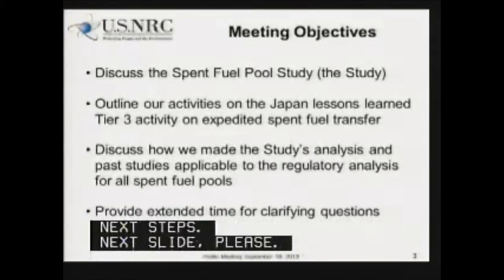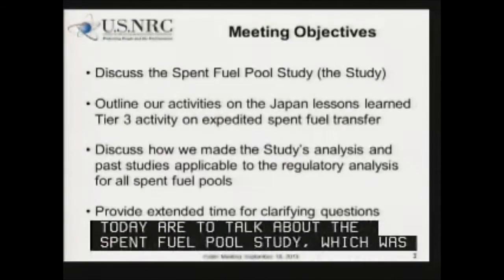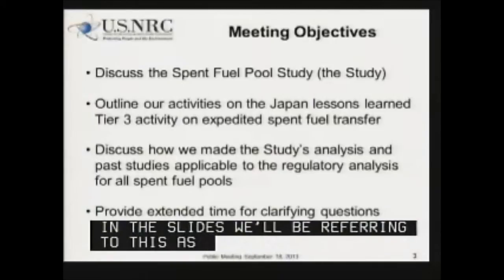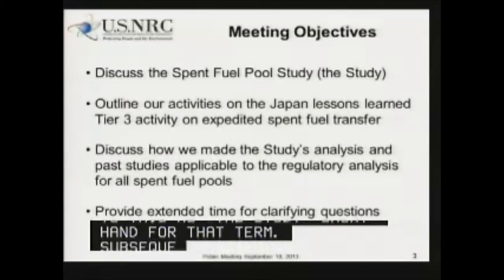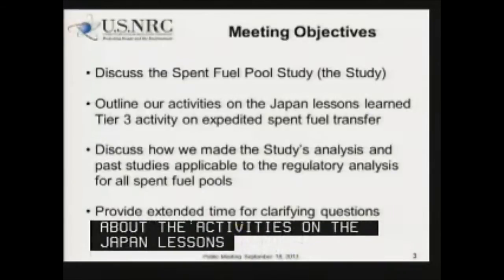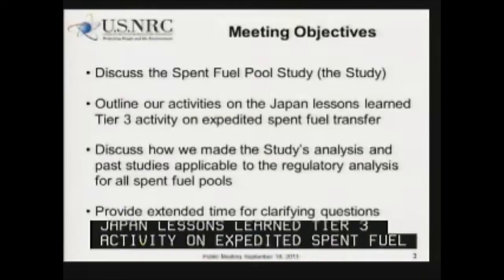The objectives of the meeting today are to talk about the spent fuel pool study, which was conducted by the Office of Research. In the slides, we'll be referring to this as the study — shorthand for that term. Subsequently, we'll be talking about the activities on the Japan Lessons Learned Tier 3 activity on expedited transfer of spent fuel. This is the generic analysis that we've done for the Tier 3 issue. In addition to that, we'll talk about how the study's analysis and past studies were expanded upon to make it applicable to all spent fuel pools.